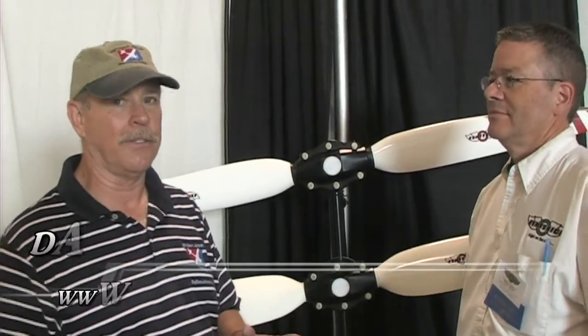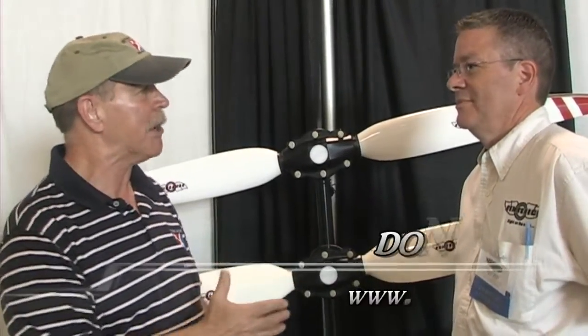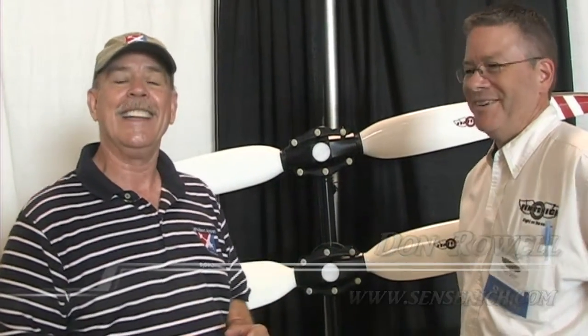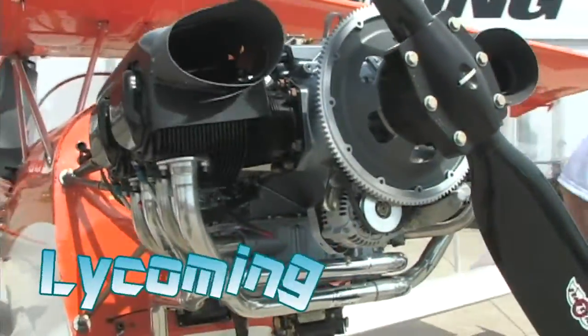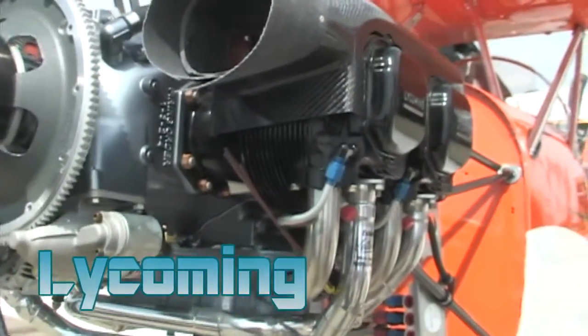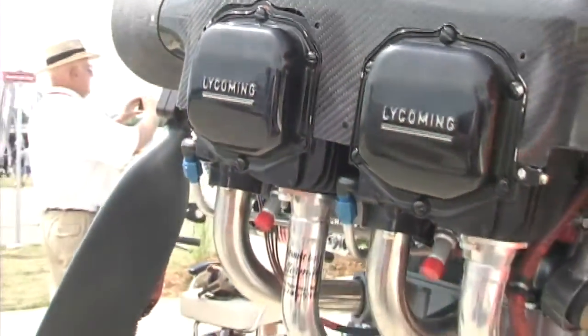We are here at AirVenture Oshkosh, the last day. A lot of folks around here are looking forward to going home now after a very busy week. Among those are the Sensenich Propeller folks. I'm Dan Johnson and I have the pleasure today to talk with Don Rowan. We're going to hear some interesting things because I discovered that this company, which we've already seen on a number of our airplanes, has a new energy about propellers for the kit market and the light sport aircraft market, including a ground adjustable prop that we saw on the Lycoming engine earlier. So Don, looking forward to going home I'm betting, but you've had a busy week here I think.